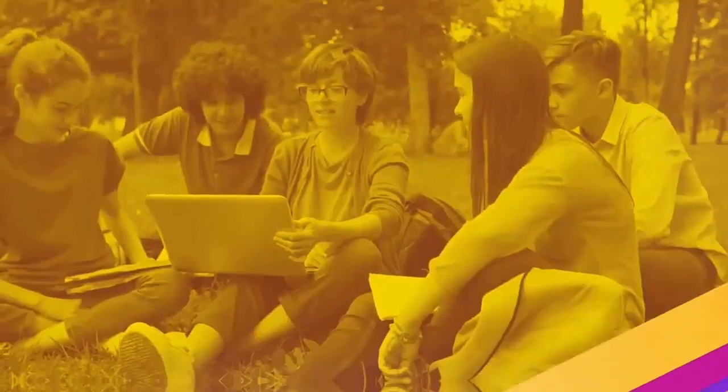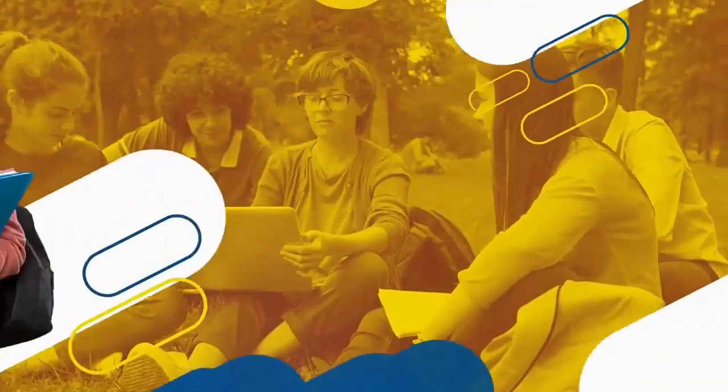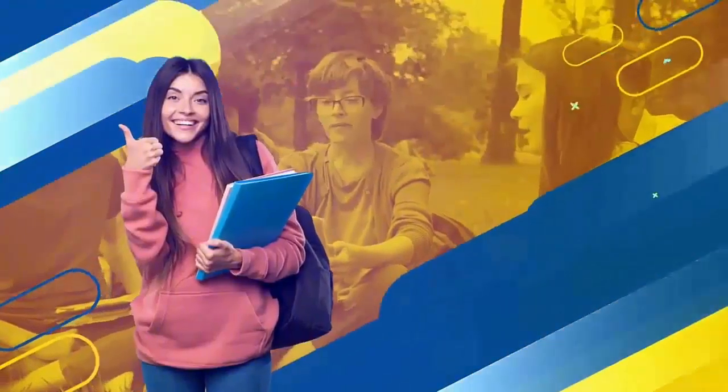Hello guys, welcome and welcome back to my channel. If you're new here, my name is Mary, and in this channel I share tips for studying and some topics related to education.